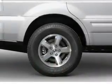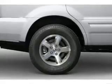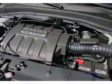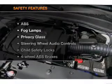Keyless entry, power door locks, power windows, cruise control, an AM-FM stereo with multi-disc CD player, satellite radio, and power mirrors. If safety is a high priority, rest assured knowing that these top safety components are included.